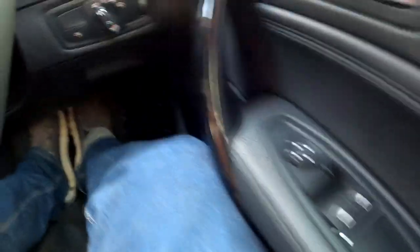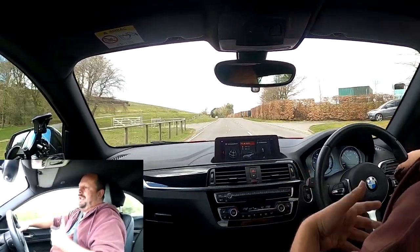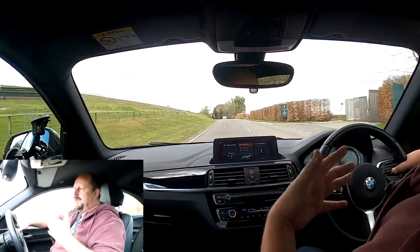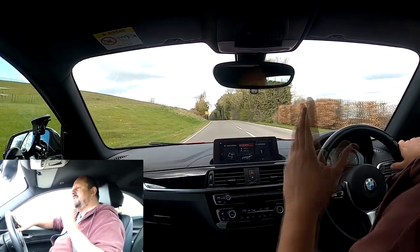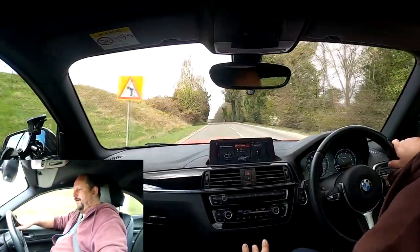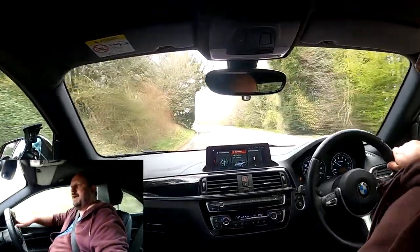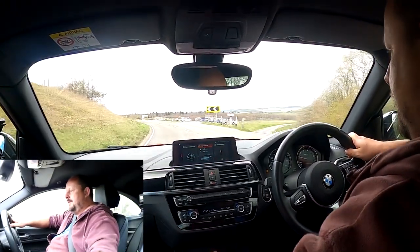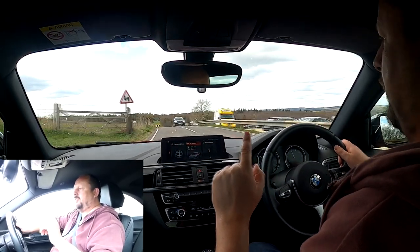The main difference between the modes is the level of interference from the traction control, and it also plays with throttle response — more linear in sport plus compared to comfort mode. But all of these modes — comfort, sport, and sport plus — have one annoying feature you can't turn off, and that is the rev matching. It blips the throttle when you downshift, and it really annoys me.